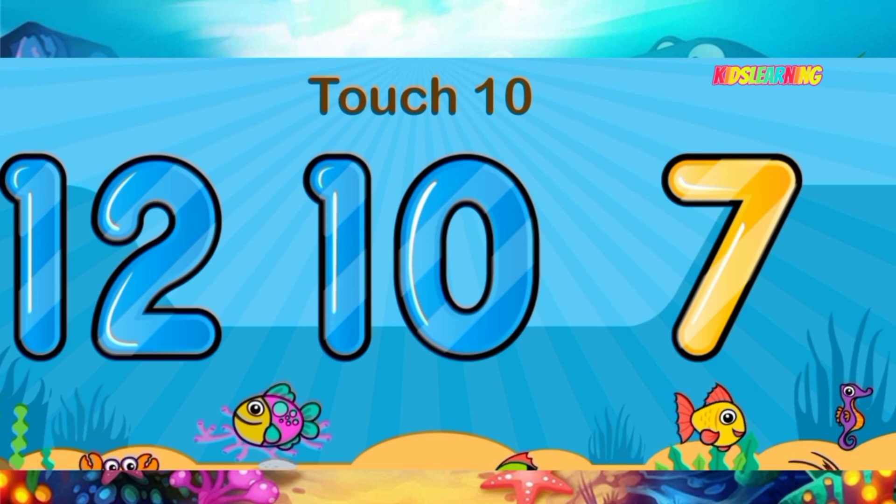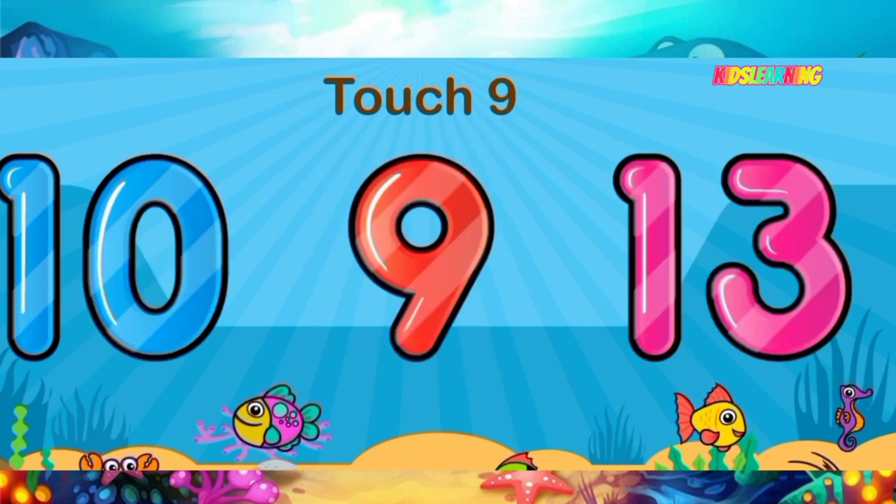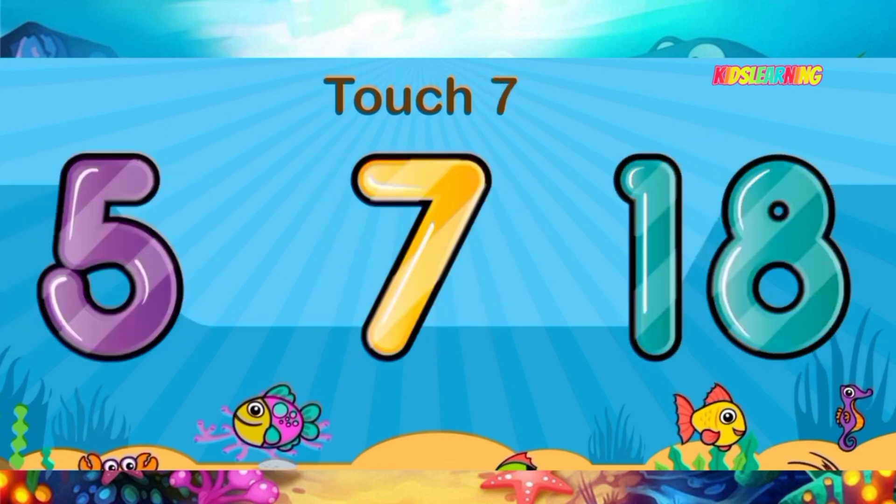Again touch the word ten. Touch the word nine. Touch the word seven.